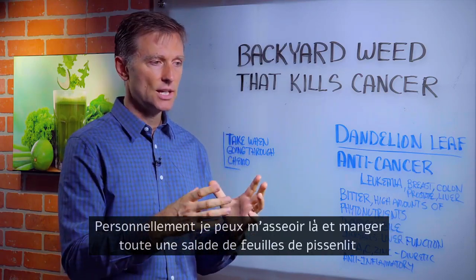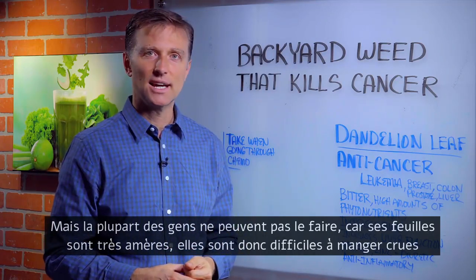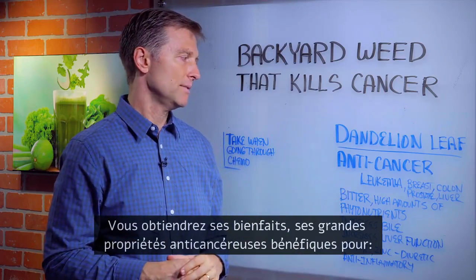I can sit there and consume a whole salad of dandelion greens, but most people can't do that. They're very bitter, so it's hard to actually consume. They're very fiber-rich, so it's hard to chew. But if you mix them with your salad, you'll get the benefits.